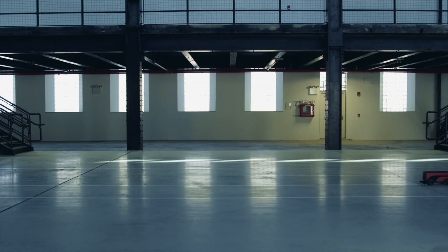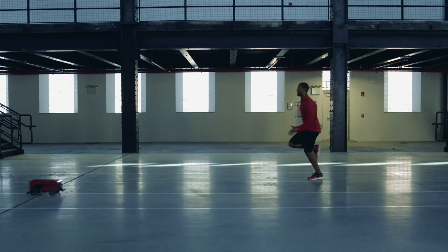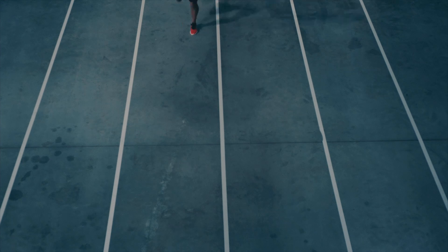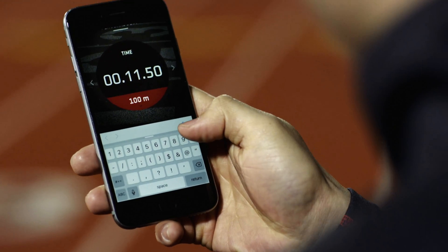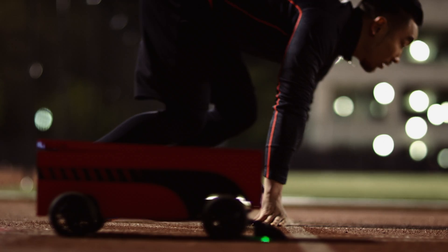A programmable, self-driving, line-following robot that inspires runners of all levels to push harder, giving them a real target to keep up with. All the runner has to do is enter the distance they want to race, the time they want to beat, place it down on the track, and go.